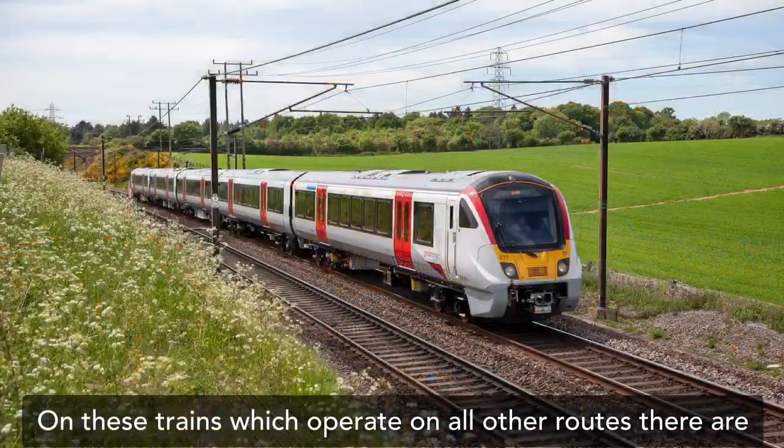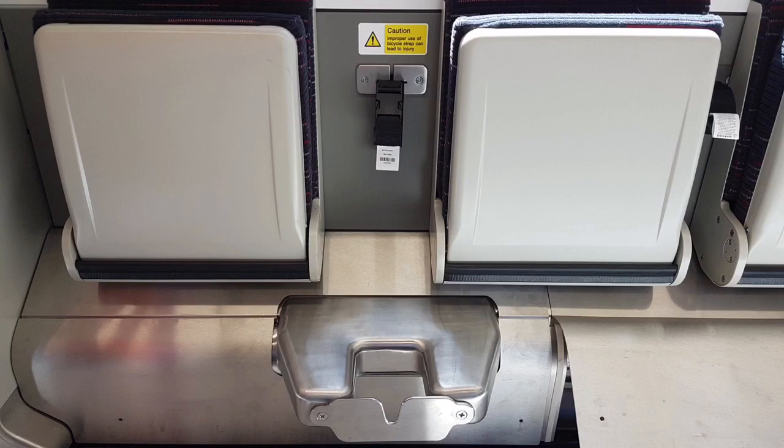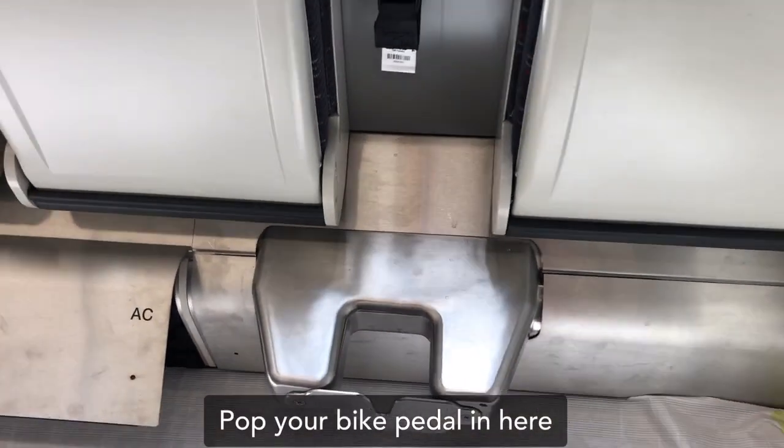On these trains, which operate on all other routes, there are four bike spaces per train. There are clear instructions to show you what to do. Pop your bike pedal in here.